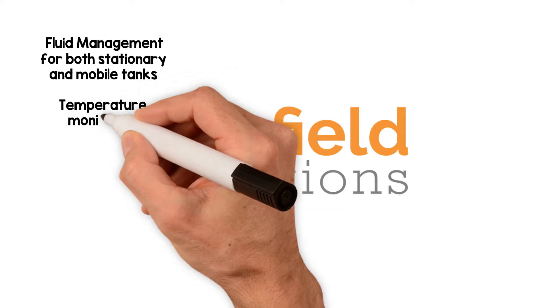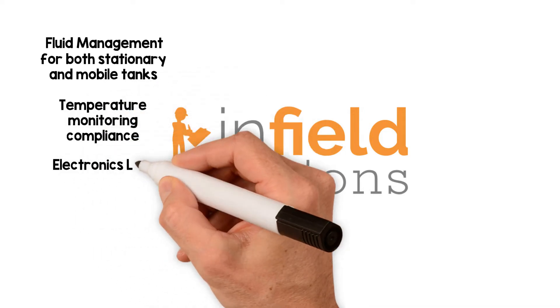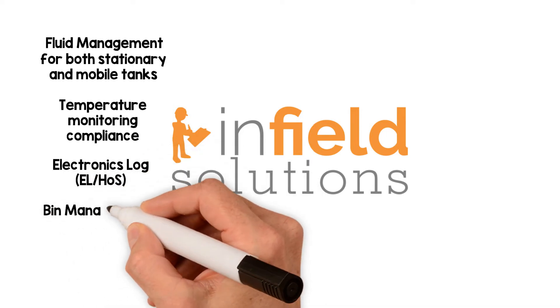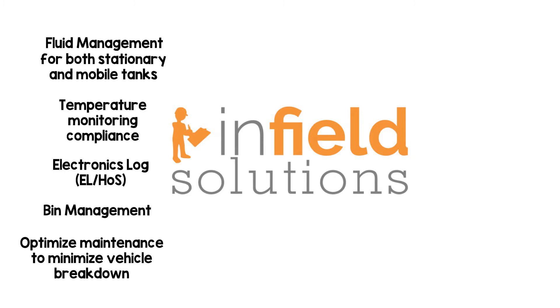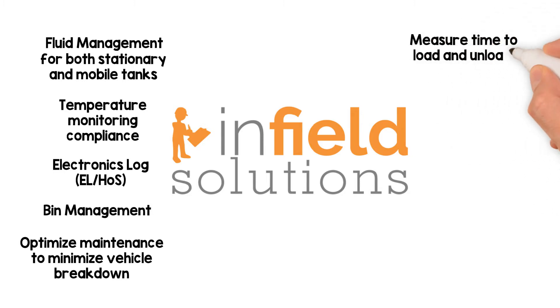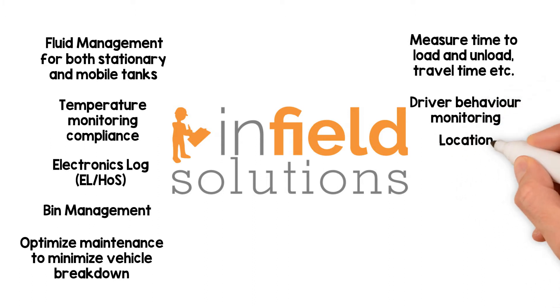Temperature monitoring compliance. Electronic log — EL-HOS. Bin management. Optimize maintenance to minimize vehicle breakdown. Measure time to load and unload, travel time, etc. Driver behavior monitoring. Location tracking.